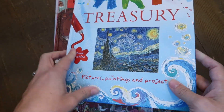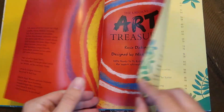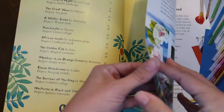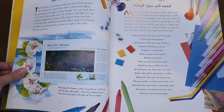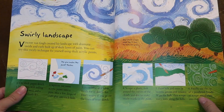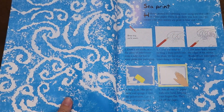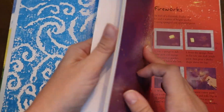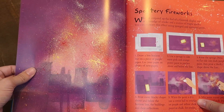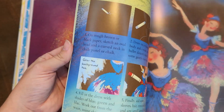I'm actually surprised I didn't already own this Art Treasury — it's such a unique book. It's called Pictures, Paintings, and Projects, and it combines art from around the world and from different artists with a project or idea on how to do something similar on your own. It's a little bit of learning and a little bit of putting things into practice. I thought it was a really neat way to study art and add to our collection of picture studies.